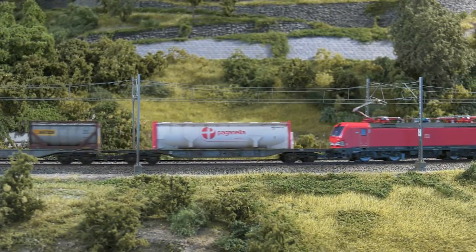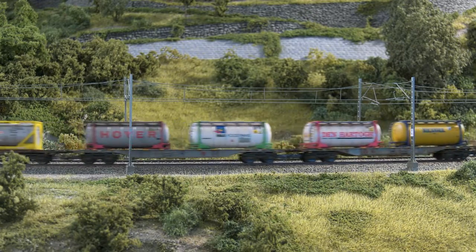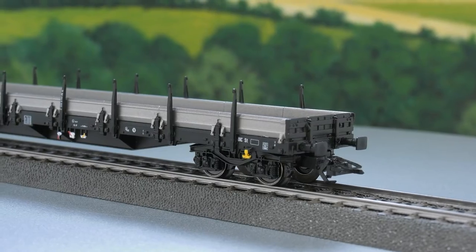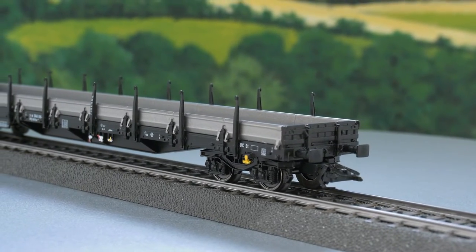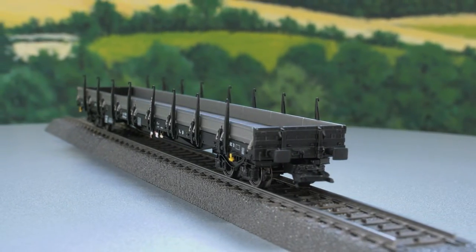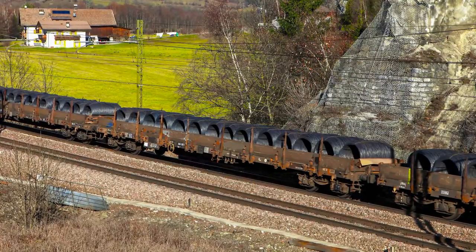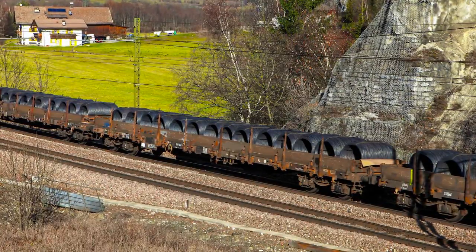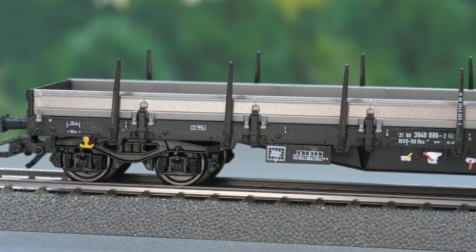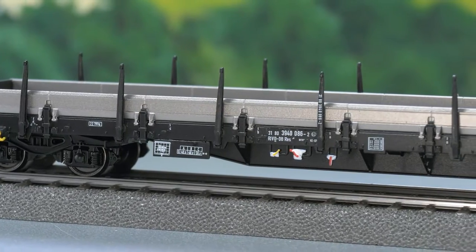Every model railroader is sure to have freight cars to go with the Vectron in their collection, as there are numerous vehicles in the Märklin assortment. However, another new freight car has appeared to go with the Vectron — a vehicle from the suite of 19.9m cars in operating condition as of 2010, that can be used for many loads. Fine moveable stakes, aluminum sidewalls, and a metal insert that provides good running characteristics distinguish the car.